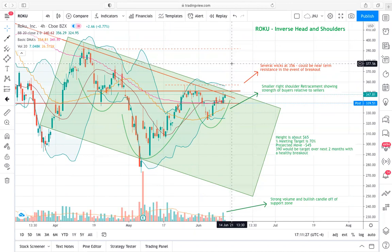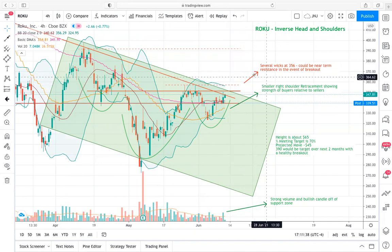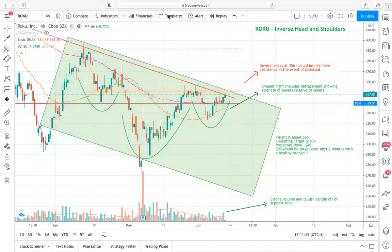We have a convergence with both a horizontal resistance area and this Bollinger band area, so there could be some wonkiness in price once we get to this 356-357 price level. I'm going to turn the Bollinger bands off now just because they clutter things a little bit.